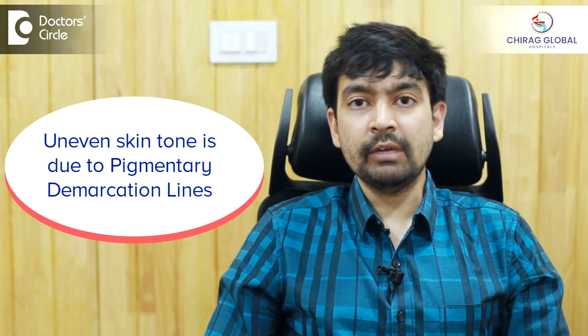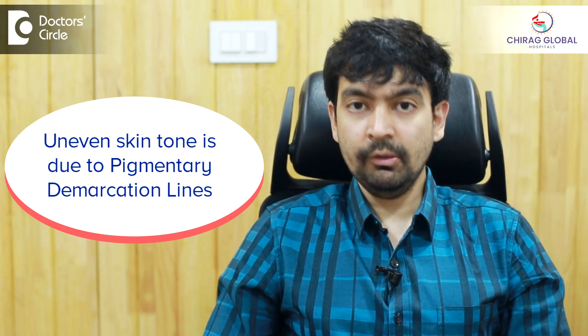Uneven skin tone can be due to several causes, but most commonly what we see is not because of disease — it's a natural uneven pigmentation. Natural uneven pigmentation is caused due to certain lines in the body called pigmentary demarcation lines. Above that line the skin is a darker shade and below that line it's a lighter shade, or vice versa.